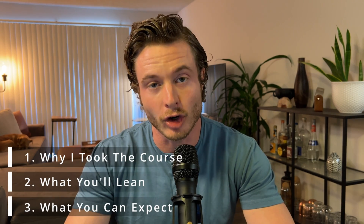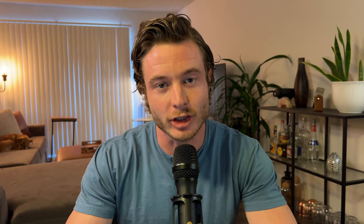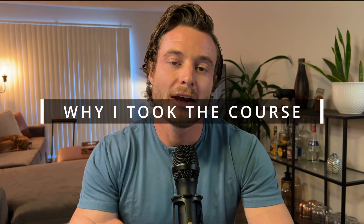In this review, I'm going to cover why I took the course, what you'll learn, and what you can expect after taking it. The main reason that I took it was because it's become obvious to me over the past couple of years that having great Figma skills is just about as important as your design skills for the majority of UI, UX, and product design roles.